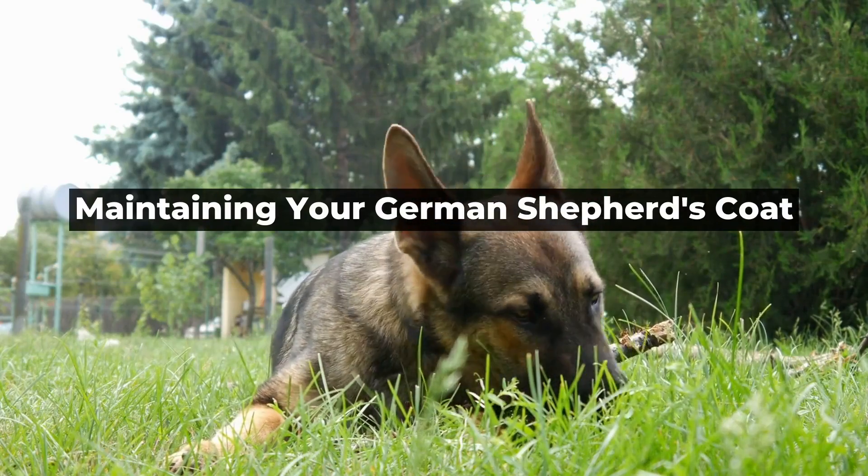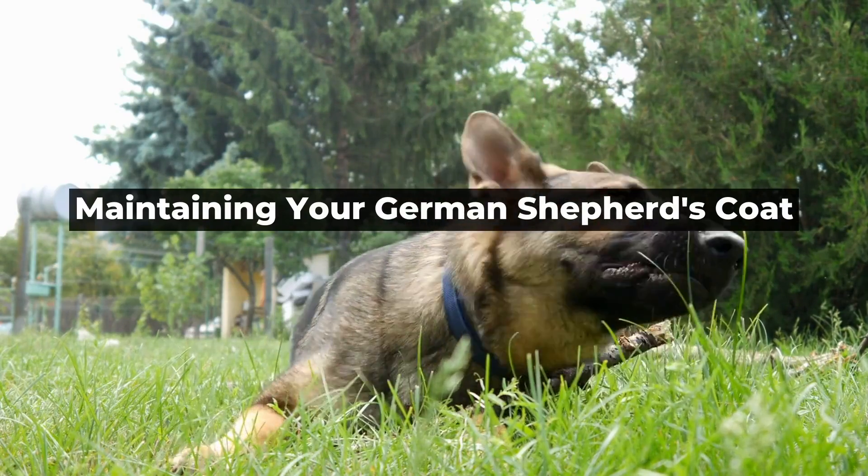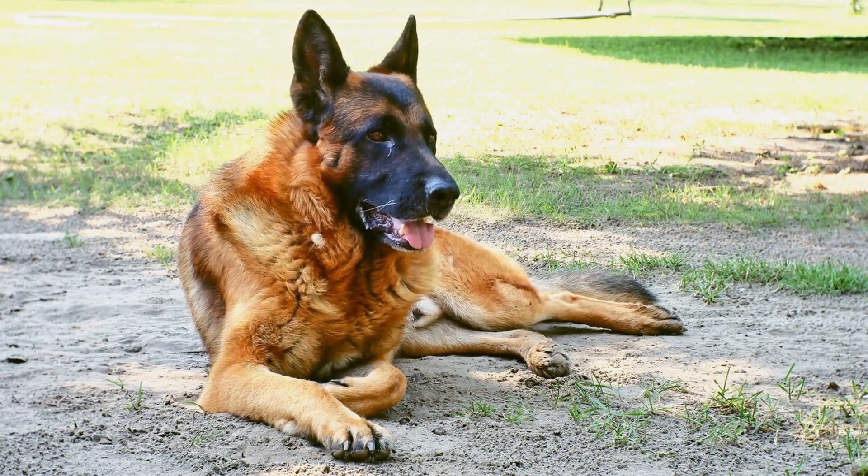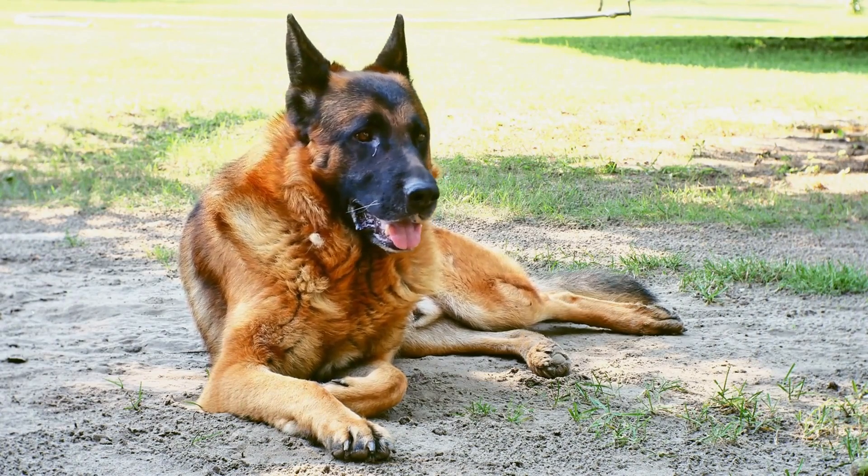Maintaining your German Shepherd's coat is a year-round process that requires proper nutrition, hydration, and hygiene.